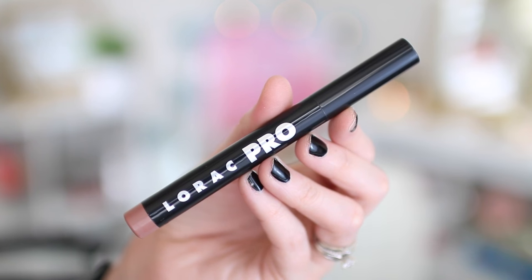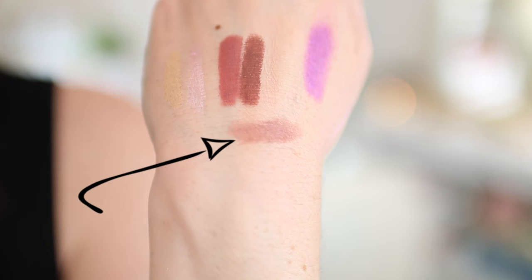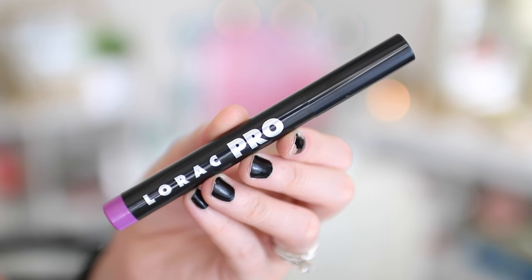They also included a couple of the Lorac Pro Matte lip colors. One is in a color called Gray — it looks like a dusty cool-toned rose color that I would love. When I swatched it I was like 'yes.' The other one is Lilac, which feels like a crazy color but I think it's really pretty for summer. People are going kind of crazy with lip colors and I'm excited.